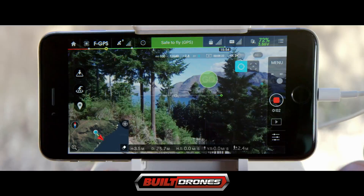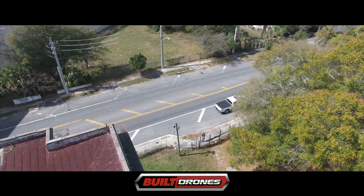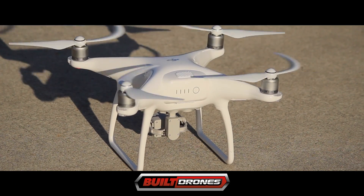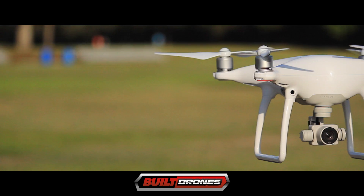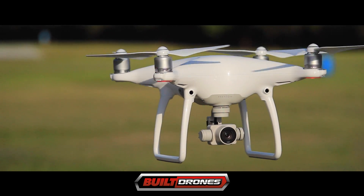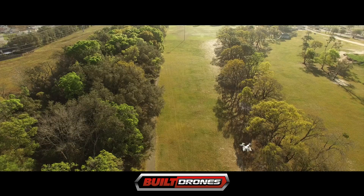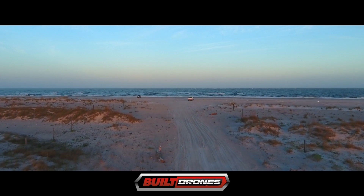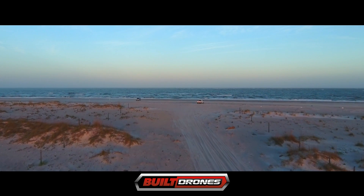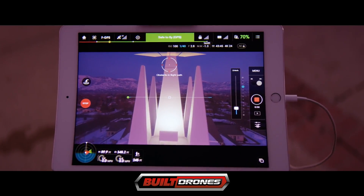TapFly lets you touch the screen, and then the Phantom 4 will automatically fly itself there. A perfect feature for first-time flyers, coupled with the Phantom 4's ability to assist you with takeoff and landing, as well as its ability to return home automatically. The Phantom 4 does the flying when you want it to, allowing you to focus on getting beautiful imagery. TapFly is also built for experts who want to perfect the artistry of the image while the Phantom 4 flies itself.